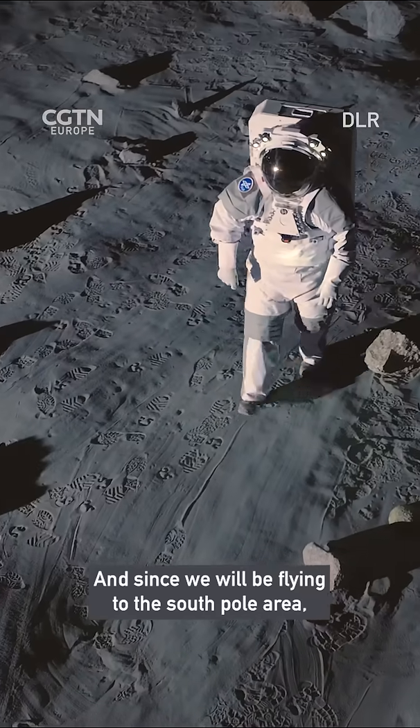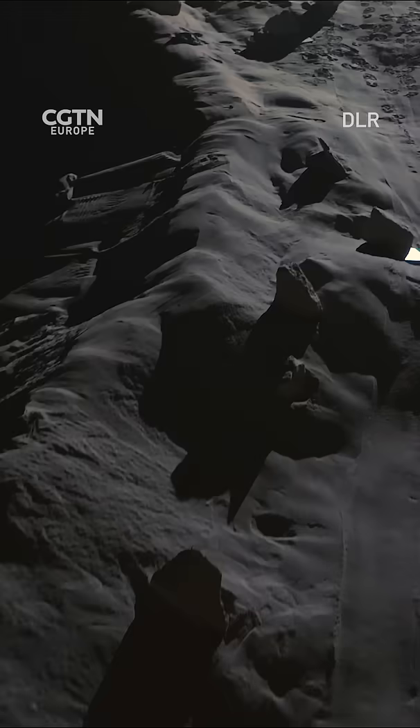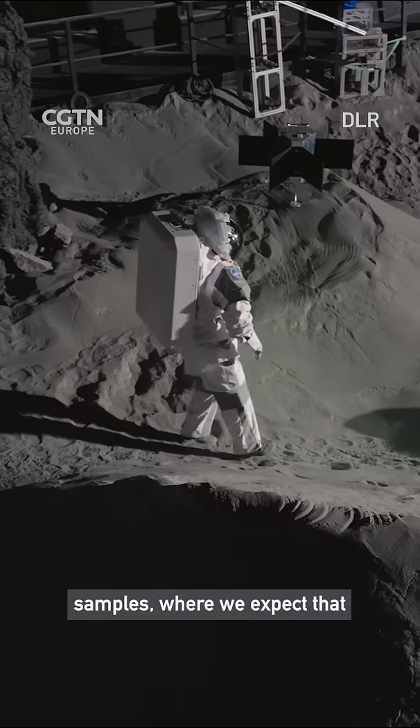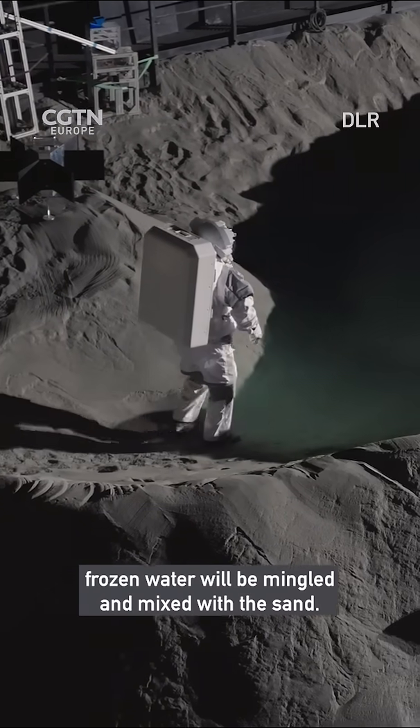Since we will be flying to the South Pole area, the light will be very low on the horizon, and that's what we have here. In the future we want to take samples — samples where we expect that frozen water will be mingled and mixed with the sand. So we can drill into frozen sand here in Luna, and nobody else on planet Earth can do this.